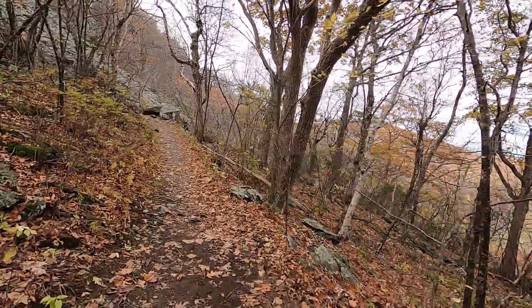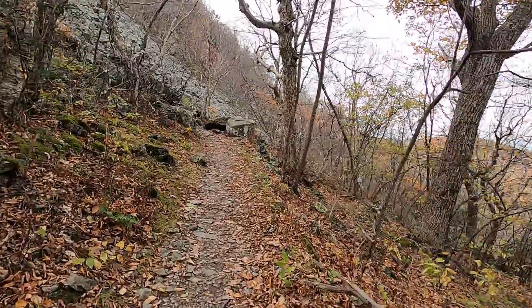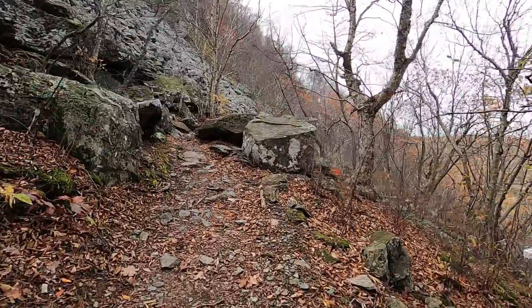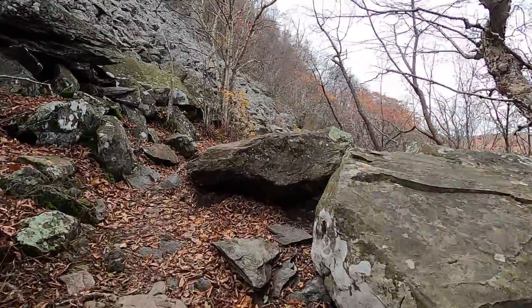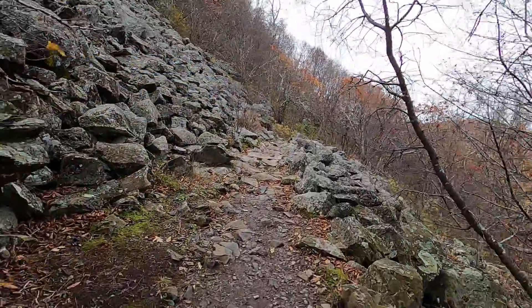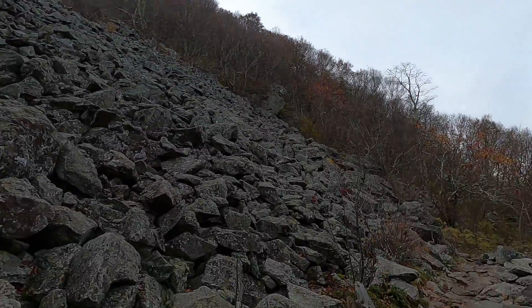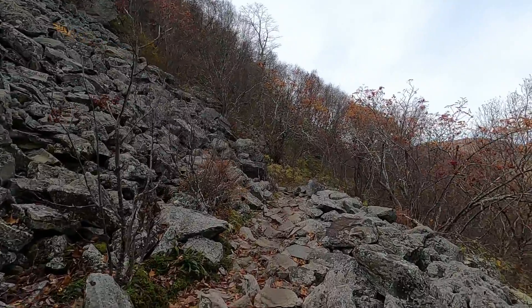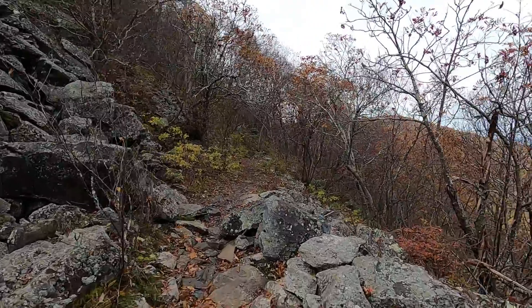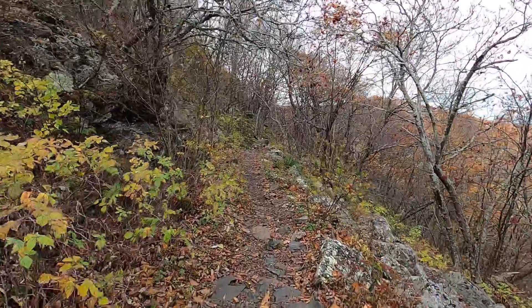Here we come up to the next rock slide — hopefully it's as easy as the first. This would be the second rock slide area. From a distance it looks really intimidating, but here it's pretty easy, nothing to it. The rocks are pretty sturdy and I'm through.